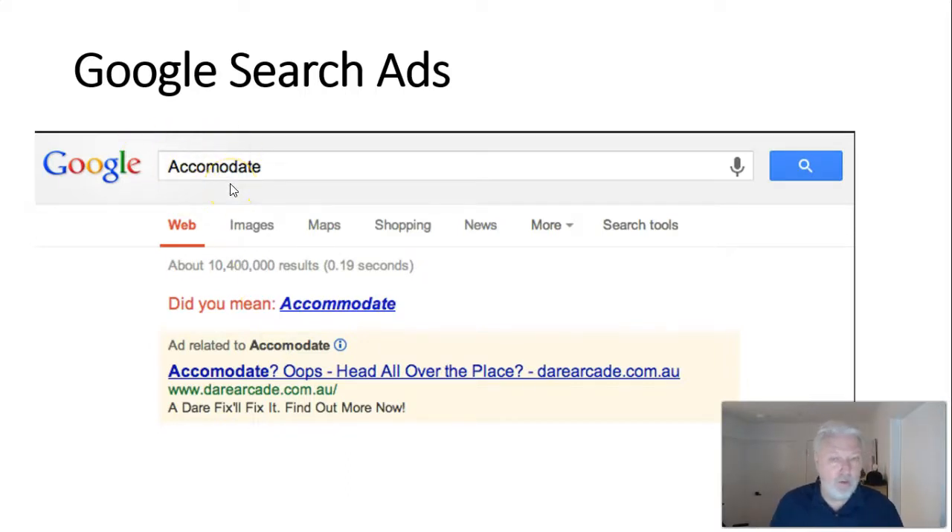They even took out Google ads against commonly misspelled words — something that requires special permission from Google and needs collaboration with them. For example, if someone spells 'accommodate' wrong, Google asks 'did you mean this?' and then a Dare ad appears alongside it. Most people won't click because they're looking for accommodation, not iced coffee, but it keeps building and reinforcing that positioning: you make a silly mistake, Dare is there for you.